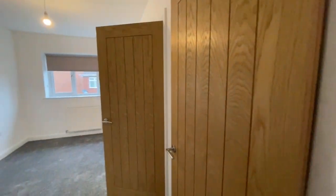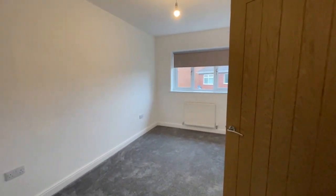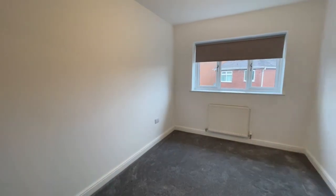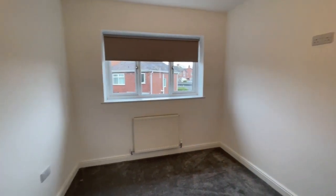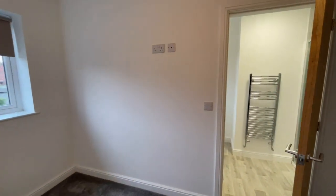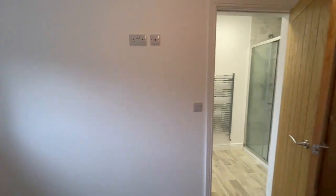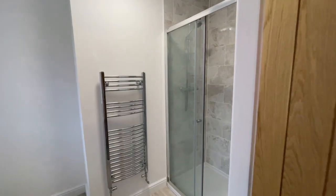This house is ready for you to put your own finish to it — it's very much a blank canvas with white walls. Here's the master bedroom, a nice big double bedroom at the rear of the property, and this leads through to the ensuite shower room.